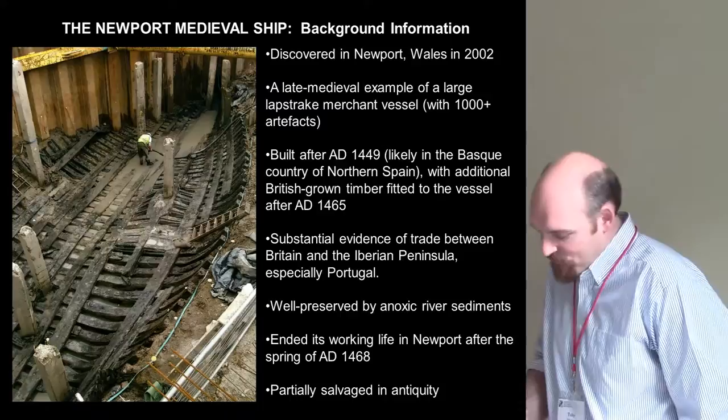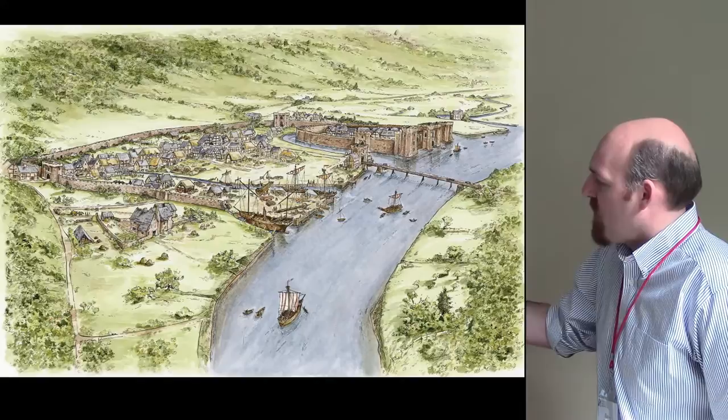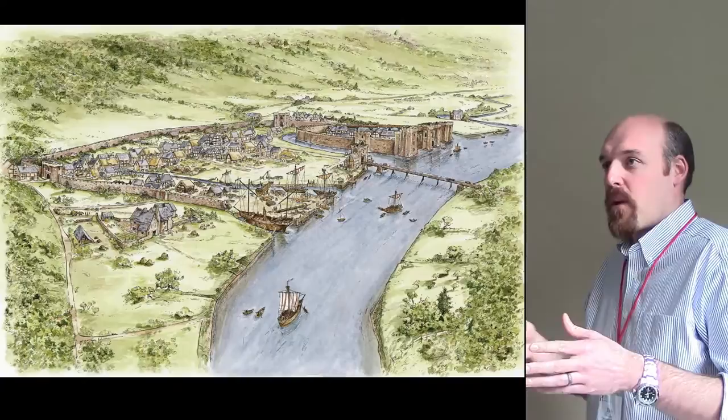We believe the ship was brought into Newport late 1460s on a very high spring tide, up the river, and turned into a side channel in the River Usk right in the town center. There was a cradle structure — big logs or struts, pre-erected — and the ship was deballasted and floated in and perched on this cradle. It looks like they were doing a major refit to the vessel.